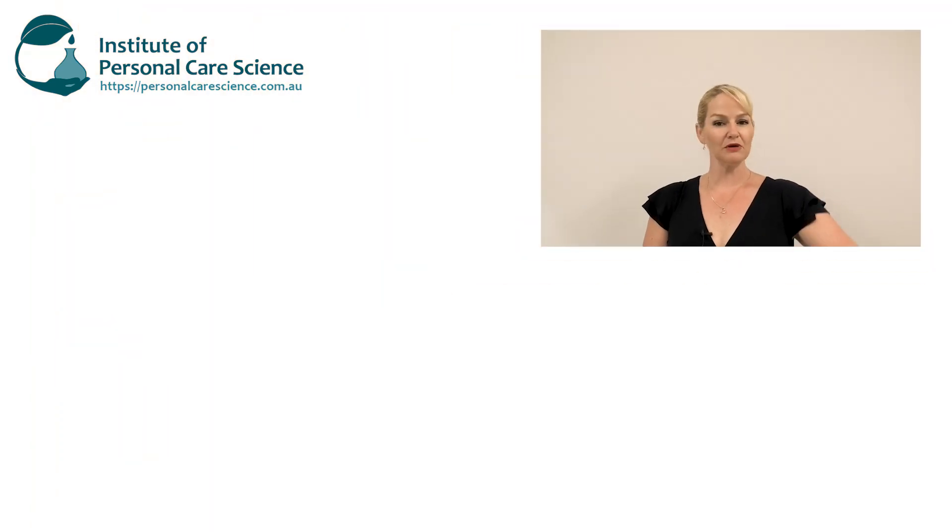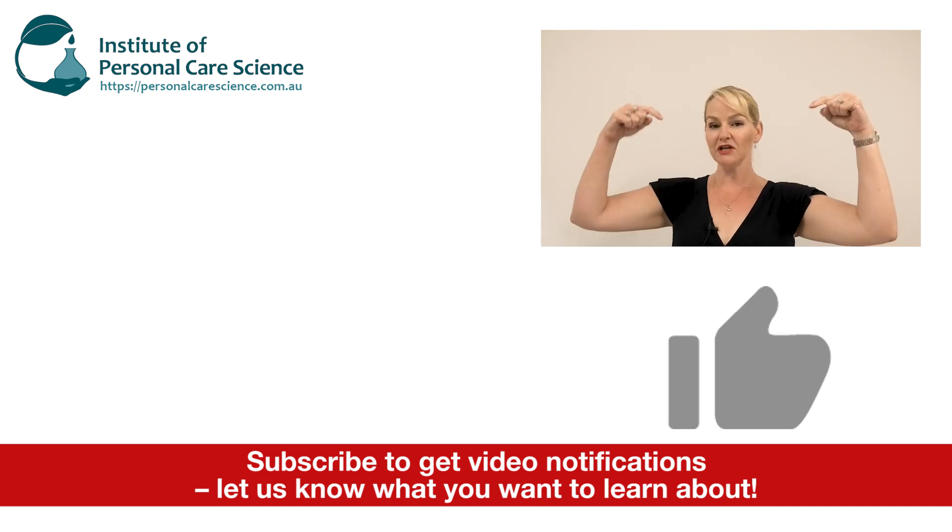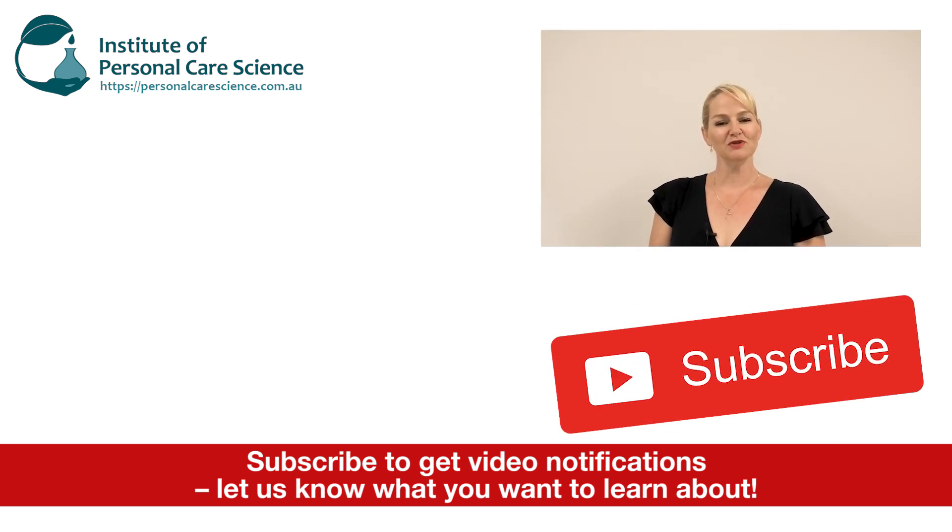Well, that's how to create a Botox alternative serum and how Botox alternatives work in formulations. If you enjoyed this video please give it a thumbs up, leave any questions or comments below, and make sure you subscribe to receive notifications about all our videos. Happy formulating!